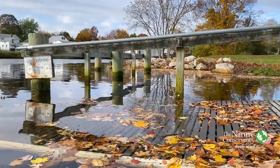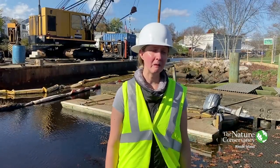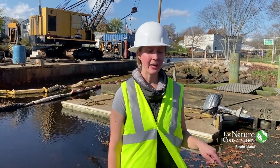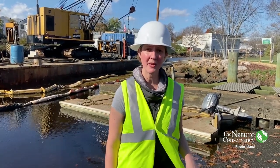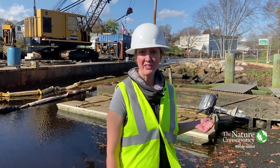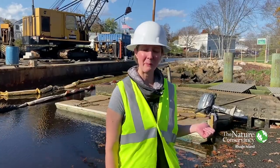Some of the issues with this boat ramp: it was built back in the late 90s. It was designed to have a fixed dock and a concrete slab system as the ramp. You can see at high tide, most of the dock is underwater — it's pretty unusable for most people.